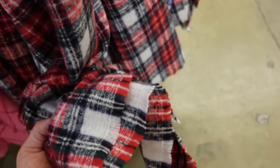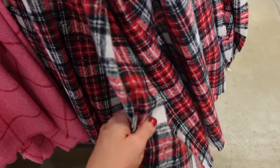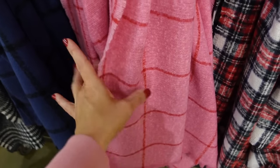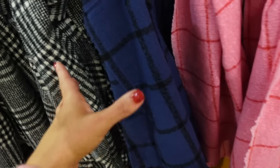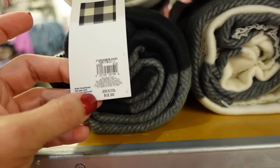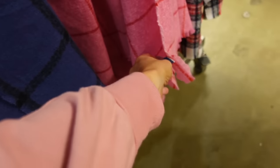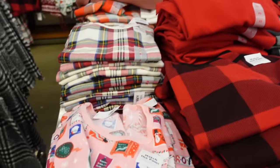New scarves in a thinner but soft material with a slight subtle fringe and nice length. Prints: red plaid, pink with red (cute for now through Valentine's Day), navy with black, black and white plaid. Also have blankets in black and white buffalo plaid and red and black buffalo plaid. Scarves are regularly $12, and the new ones are $19.99.